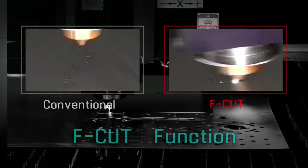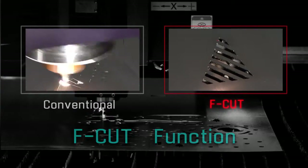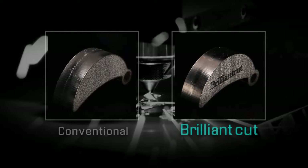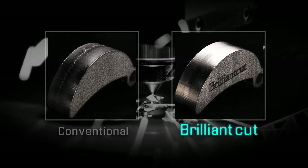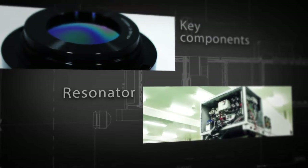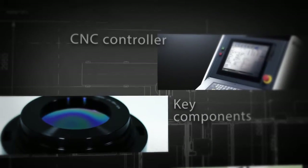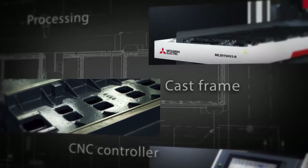The F-cut function allows you to switch the beam on and off without stopping the processing head, dramatically reducing processing time. Another example is BrilliantCut, which produces a cutting surface roughness equivalent to the typical machined finish. We also design and manufacture all critical components, such as resonators, F-theta lenses, control units, and one-piece cast frames.